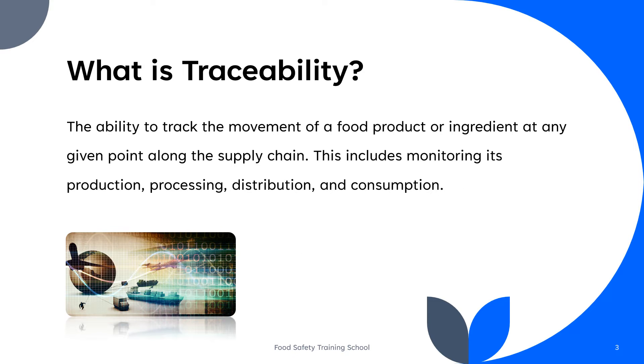So, what is traceability? Traceability in the food supply chain refers to the ability to track the movement of a food product or ingredient at any given point along the supply chain. This includes monitoring its production, processing, distribution, and consumption.